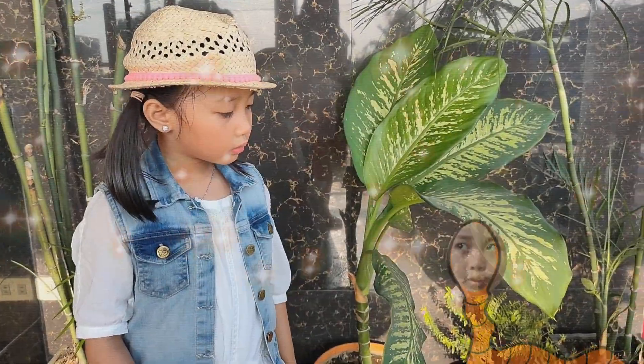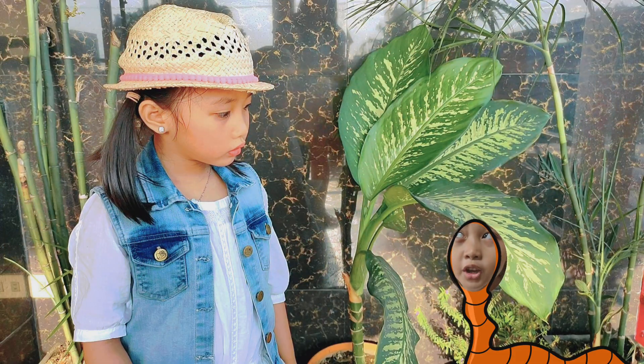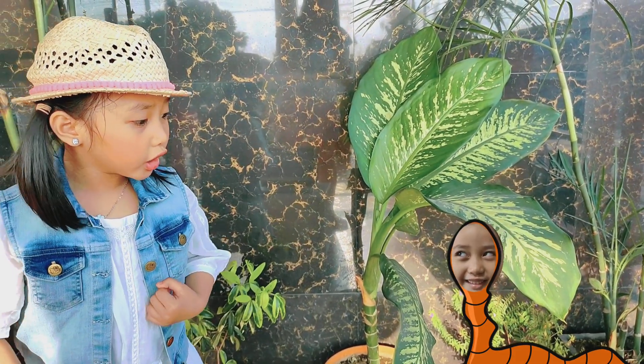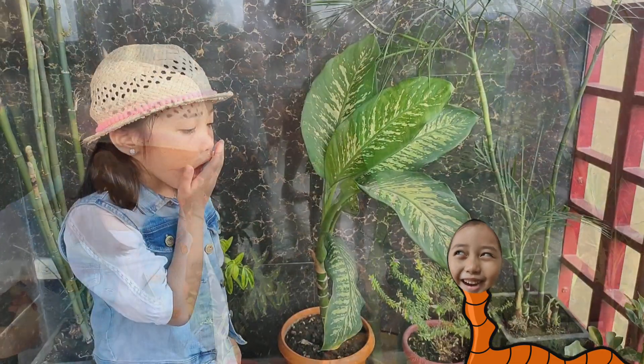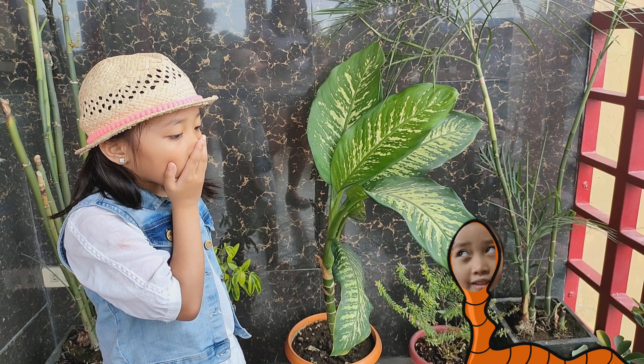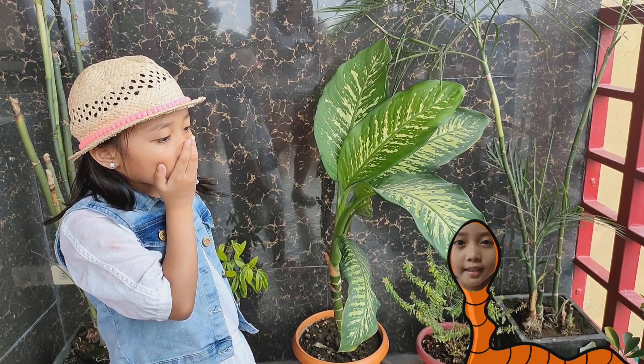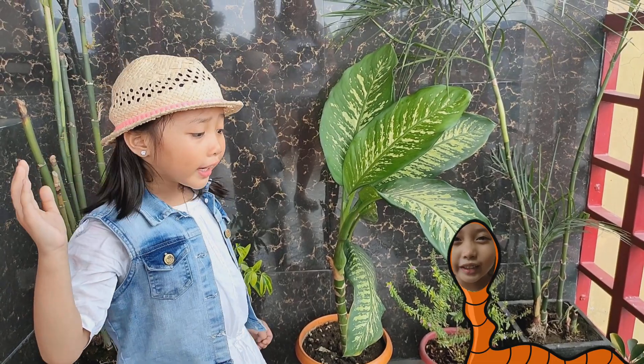Hmm, how I wish I could make this plant bigger. Yoo-hoo! Luan, do you want me to help you? Can the earthworm help me? Yeah, why not? Let me do the explaining, Luan. But let me introduce myself first.